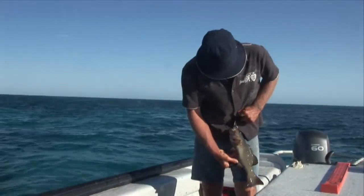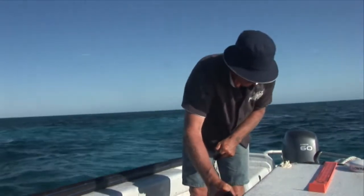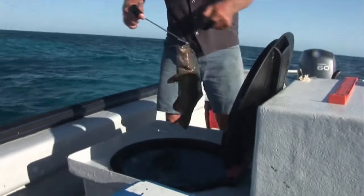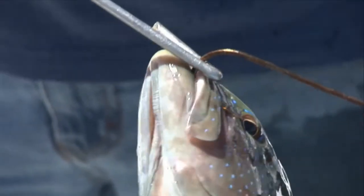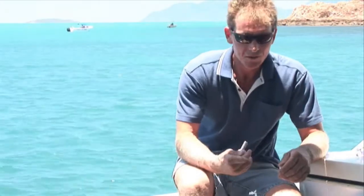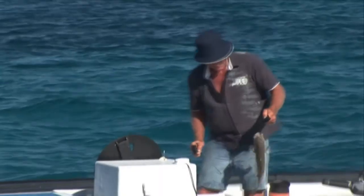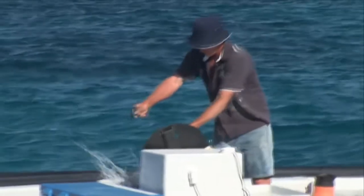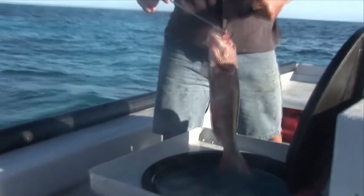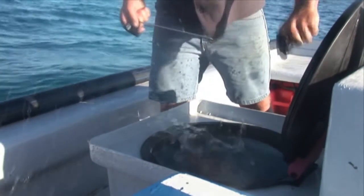Always handle fish as quickly and cleanly as possible, and with wet hands on wet surfaces. One of the keys to quick handling for professional fishermen is the de-hooker — a tool that flicks the fish off the hook with minimum handling. We use it to remove the fish from the hook so as not to touch or damage the fish in any way. It also prevents the fisher from getting cuts or spikes from the fish.